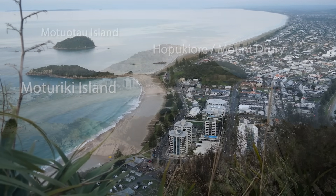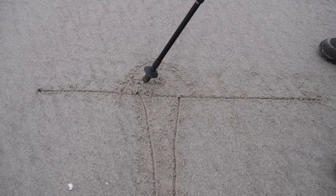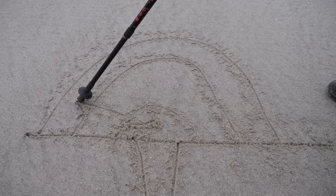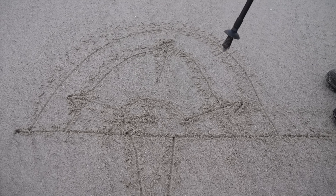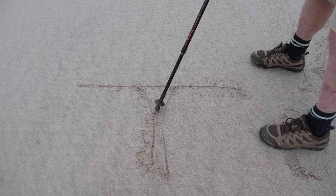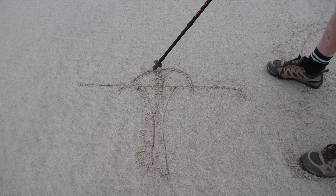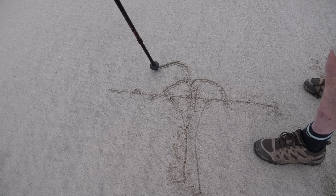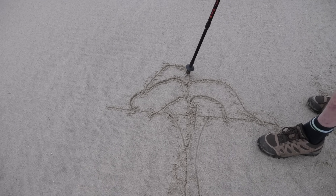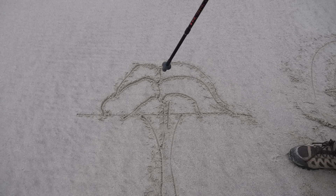Some rhyolite domes can grow from within, rather like a balloon - the lava pushes in all directions and the dome grows upwards internally. But some rhyolite domes can grow in a slightly different way: the conduit is maintained, thick lava comes out and flows outward with steep slopes, and then more lava comes out flowing further, continuing to grow upwards from the top. We get the same dome shape either way, but one is growing internally and the other is growing from the top outwards.